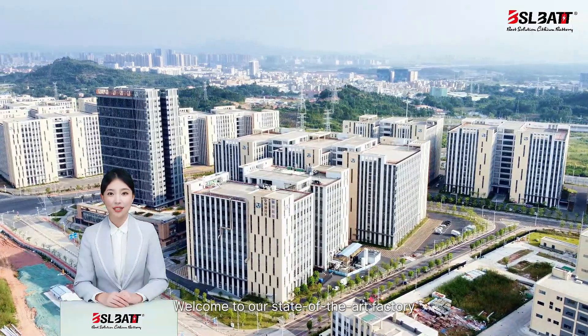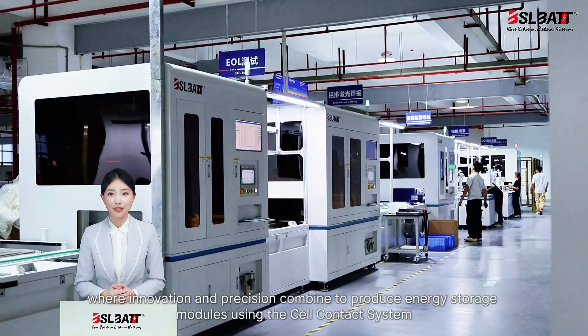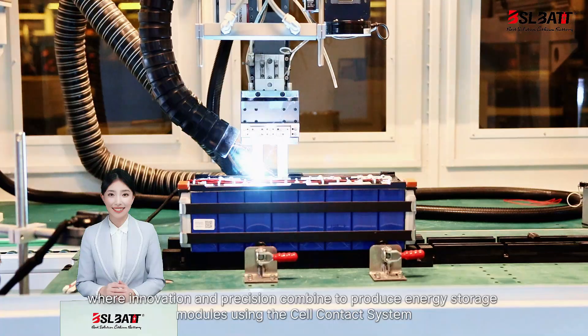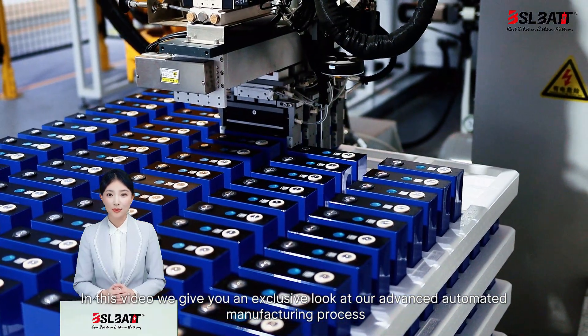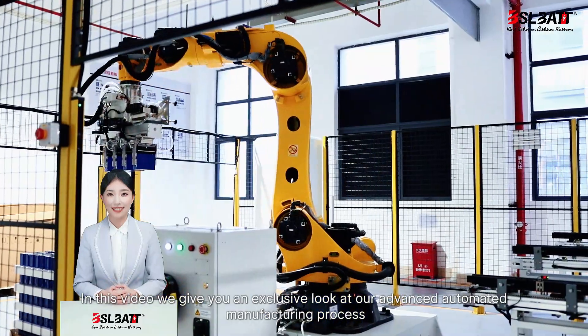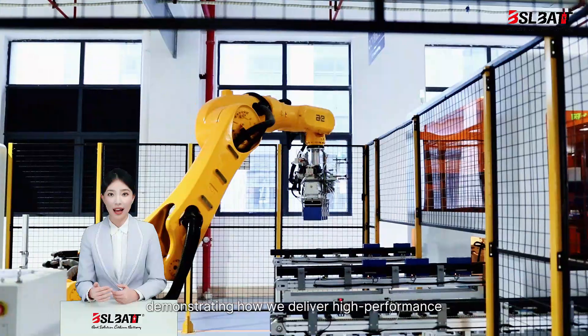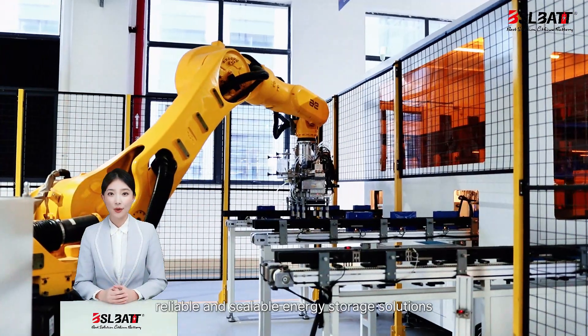Welcome to our state-of-the-art factory, where innovation and precision combine to produce energy storage modules using the cell contact system. In this video we give you an exclusive look at our advanced automated manufacturing process, demonstrating how we deliver high performance, reliable, and scalable energy storage solutions.